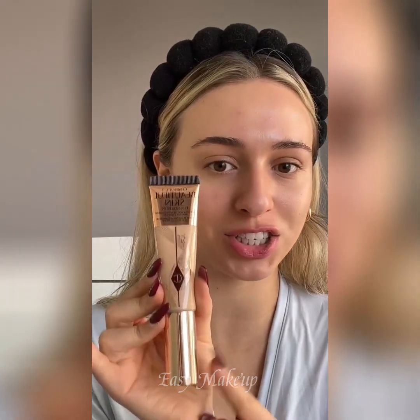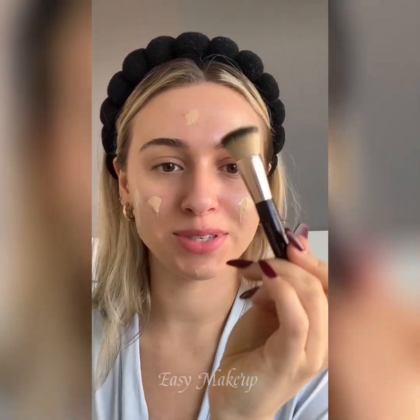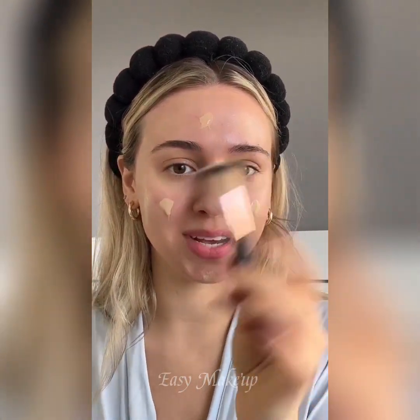We're going to try the Charlotte's Beautiful Skin Foundation. I haven't tried this yet — this is in shade Four Neutral, and I hope it's my shade because it was sent to me. I'm going to apply some to the brush as I normally would with my foundation, dot it on my face, and then blend in after. I'm still going to use the Charlotte Tilbury buffing brush. Shade match is quite literally perfect.